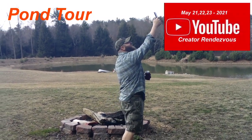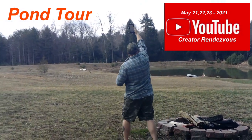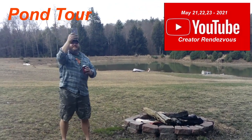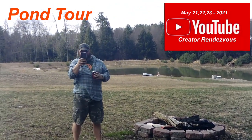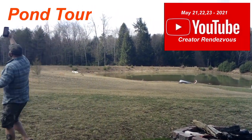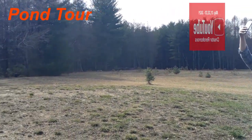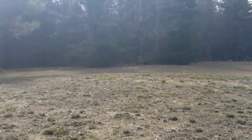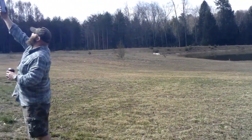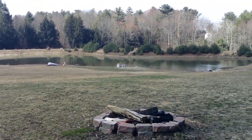Hey guys, welcome to Freezer Bound Outdoors. It is Fun Day Friday, so Joe and I wanted to shoot this video. We got the rendezvous coming up for the YouTube creators, May 21st and 22nd. We have camping available. Joe's trying to get good service here, but as you can see we got plenty of room for people to put tents, and the wind's bad so hopefully you can hear me.